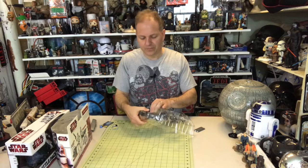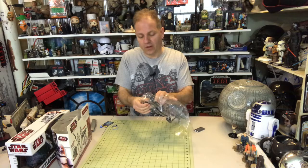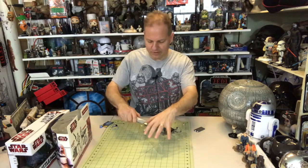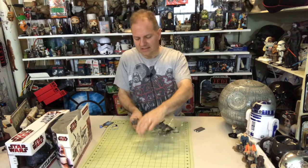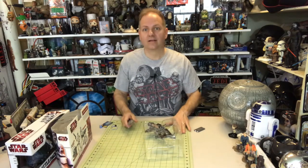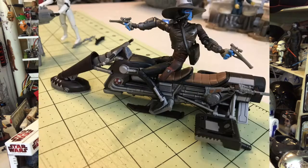I'll show you the figure in a second and get some close-up shots in a minute. Sorry for the noise — this packaging is really stuck. A cutting board and a box cutter are always great tools to have when you're unboxing.